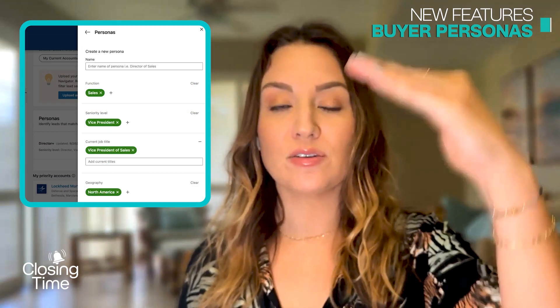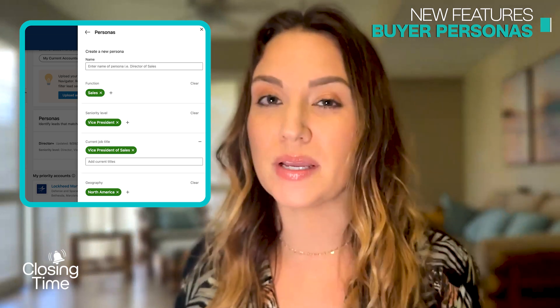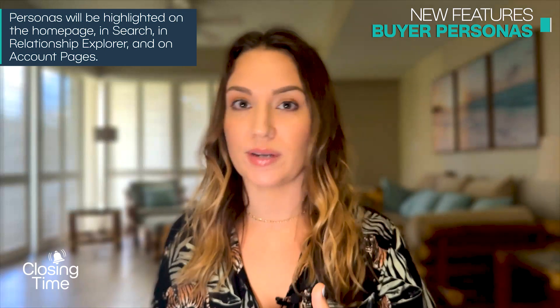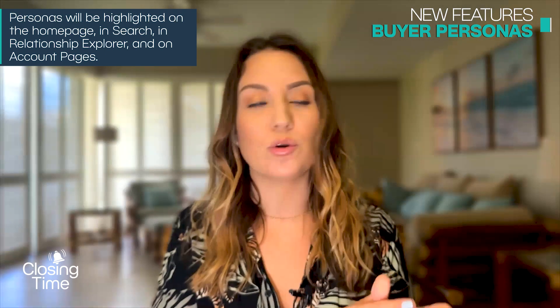For example, you can have personas for sales decision makers, marketing decision makers, and SDRs and BDRs. When you go into the main search, you can select those Buyer Personas and it automatically fills out the parameters for you — so you don't have to put in the same thing every time. From there, you can drill down even further. It's a new feature that saves a lot of time.